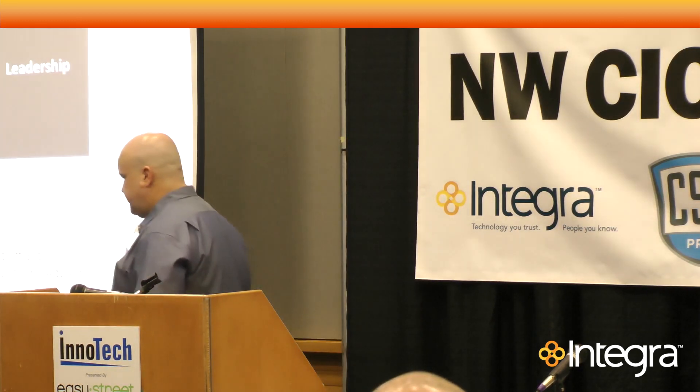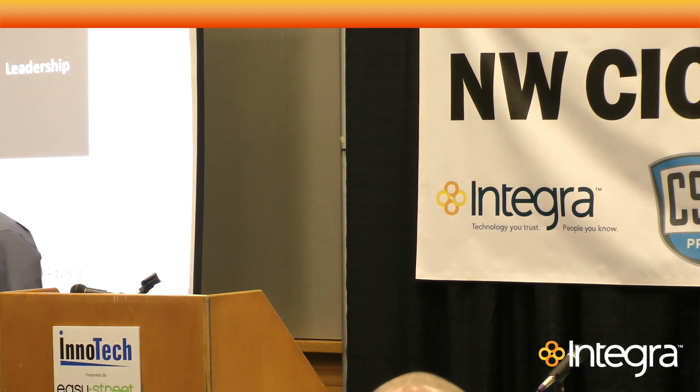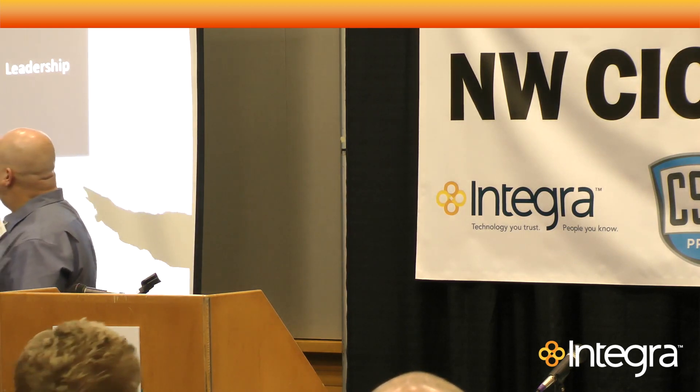So what do CEOs want? If you're owning IT, they want you to deliver IT solutions — that's one thing. What else? They want you to improve the business. And they also want you to assert leadership.